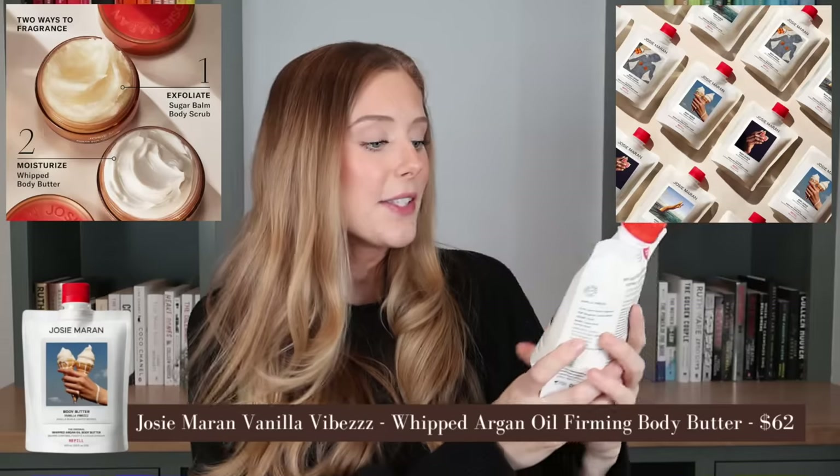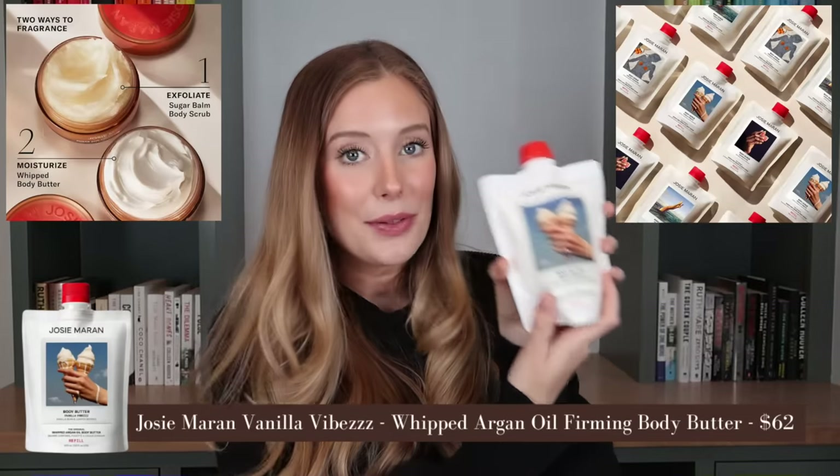I also thought I'd include some items I received in PR recently that I wanted to buy during the sale but don't have to now. There's a lot in here — let's just dive into it. This is the first thing I picked up, and I'm so excited to sniff this.